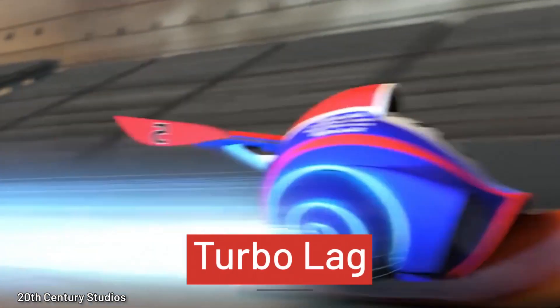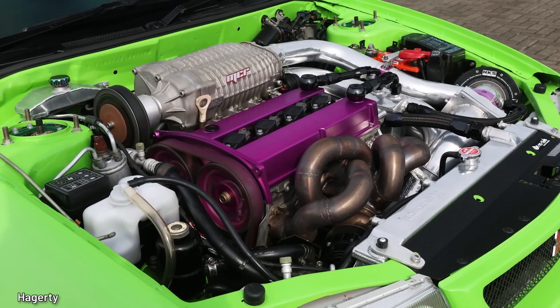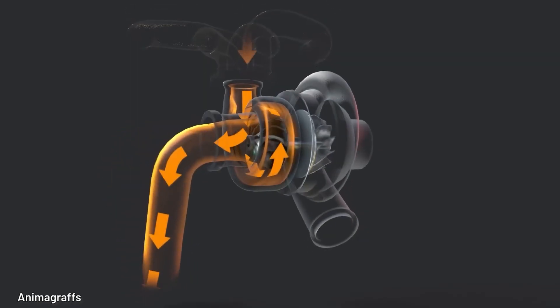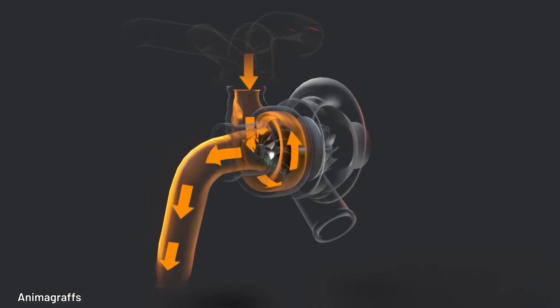Turbo lag. It's the Achilles heel — the Aaron Rodgers heel — for turbocharged engines. It's basically the delay in power delivery that you experience when you open the throttle. It happens due to the time it takes for exhaust gases to reach the turbocharger and spin its turbines.